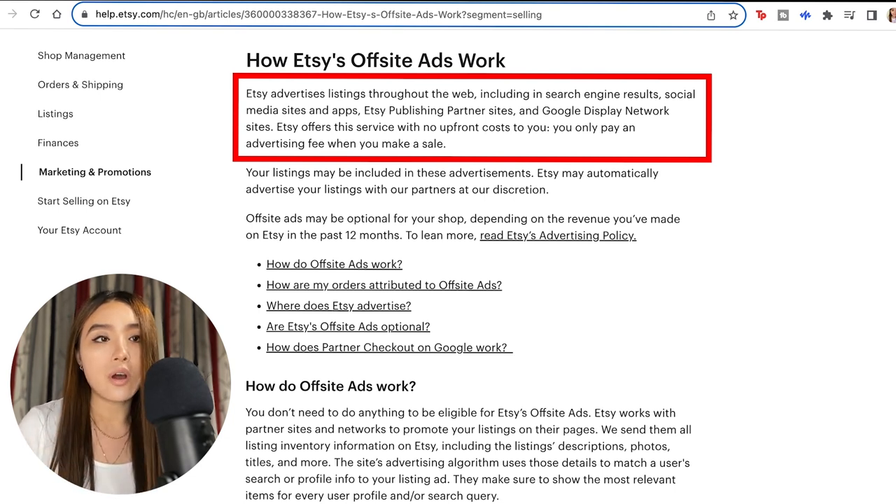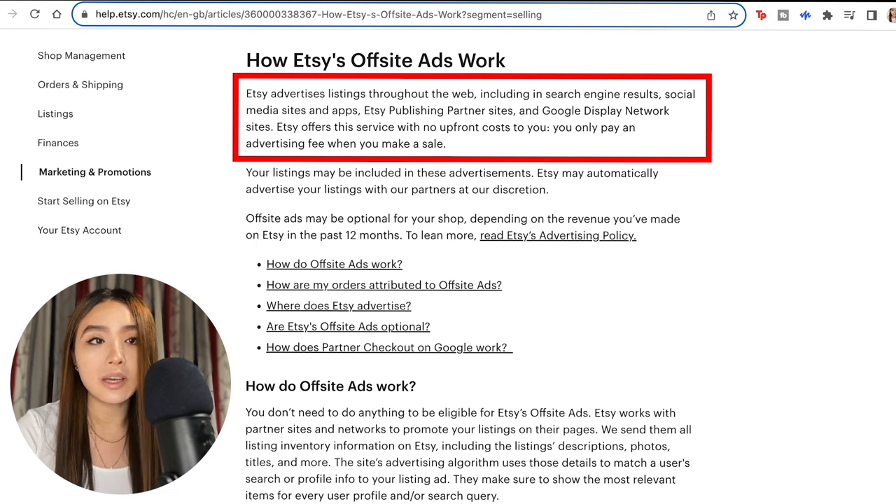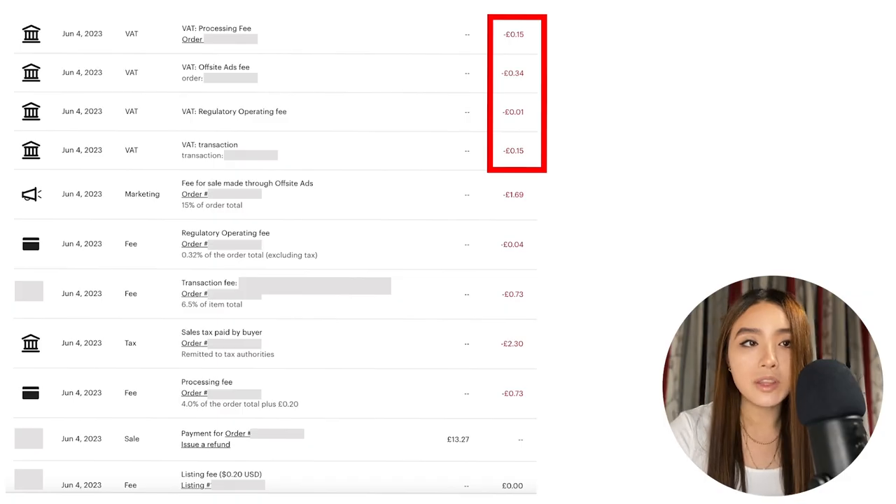The off-site ads fee only applies when you make a sale from off-site ads, which isn't that often for me. When you upload a listing, Etsy may promote it on different websites. If somebody clicks through those ads and buys, you pay 15% of that sale — a pretty big amount. The upside is you make an extra sale which boosts the listing's search rank. The downside is it cuts into your profit on that individual sale. You can opt out in your shop manager, but I don't because I prefer the extra sales. Being in the UK and not VAT registered, I also have to pay 20% VAT on all the fees.